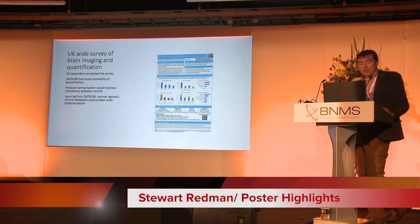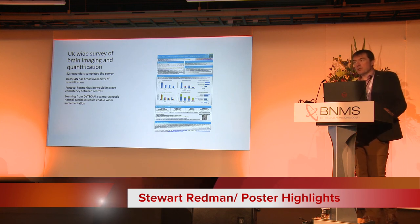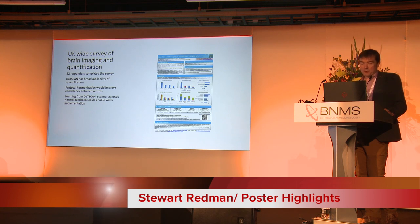Another UK-wide survey with 52 responders — I'd like to thank all the responders again, it's really important that we share information with each other. This team gathered all that information looking at brain imaging and quantification. One of their take-homes was they'd like scanner-agnostic normal databases, and that would be really helpful.